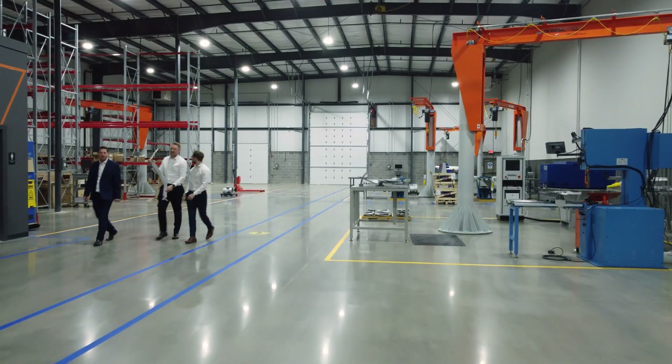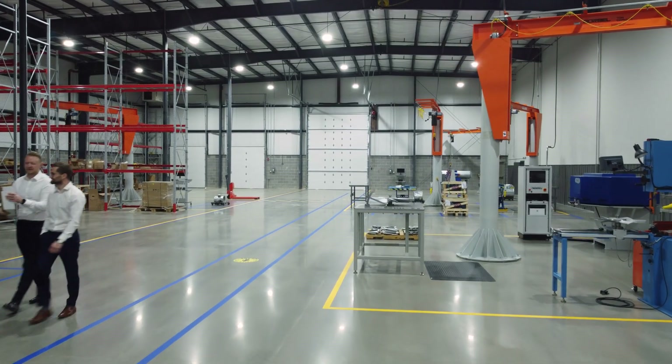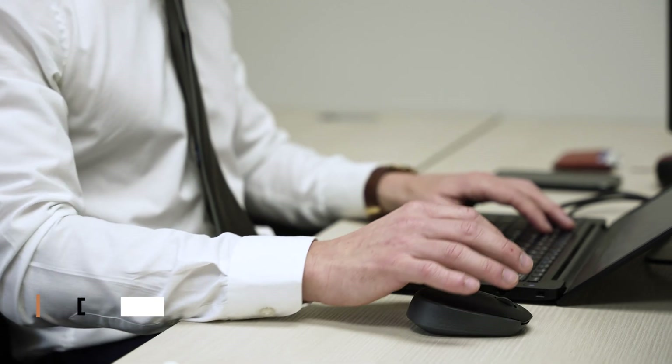The new facility will enable us to reduce lead times to market, improving our service level to customers and comply with the Buy America requirements for project needs across the US and Canada.